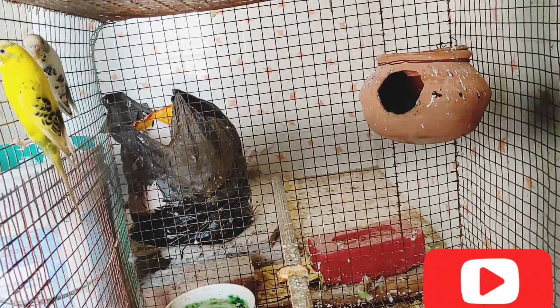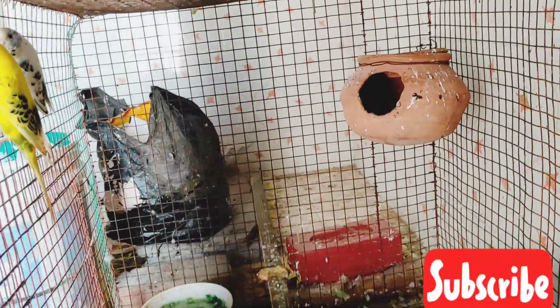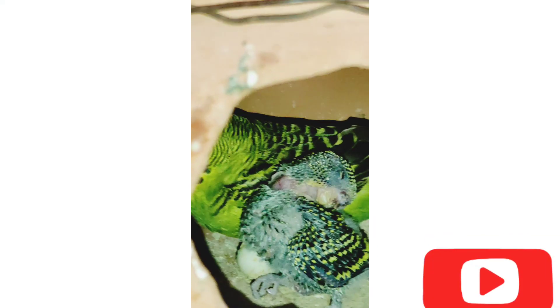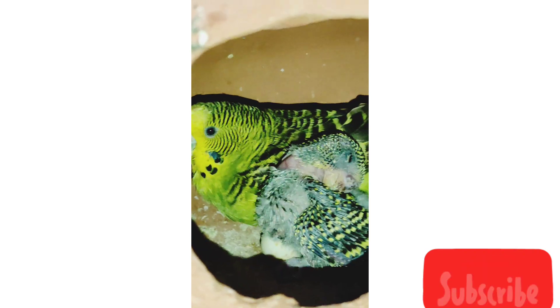She has two females. The first female drew this green color. The second one gave this child — it is the only one female, this is a white one.